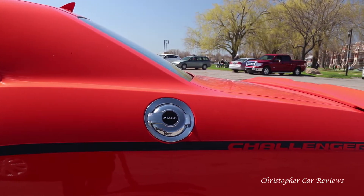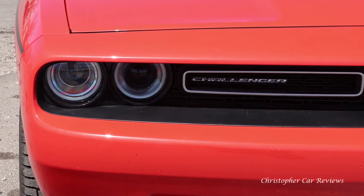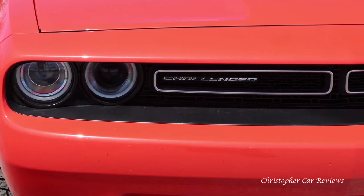But when you drive it, Challenger is actually a really nice guy. Take a look at these splendid lines.